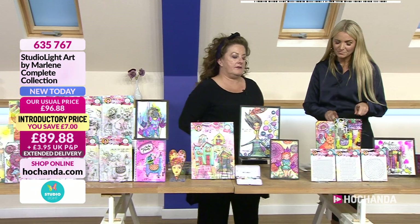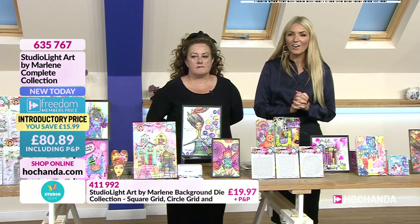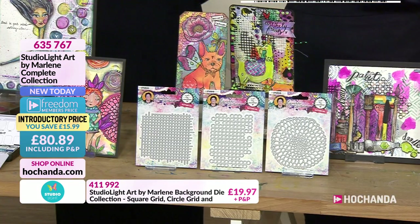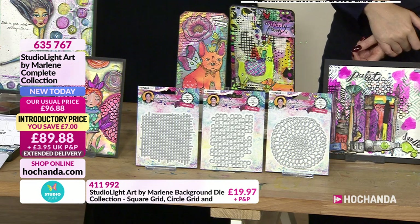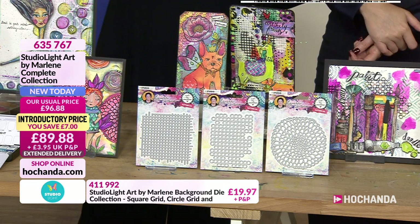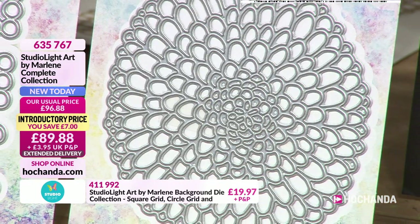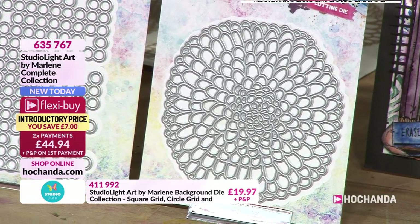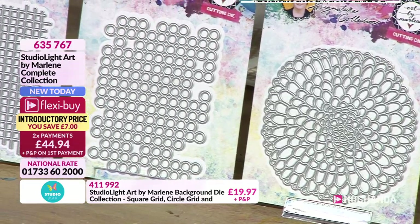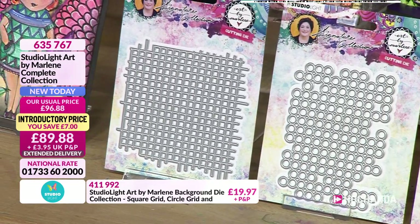Now let's move on to the dies. Item 411992. These are your background dies: you're getting your square grid, your circle grid, and what looks like a floral — it's called a circle grid but it looks like a chrysanthemum to me. So you've got the square, the circle, and the floral die.